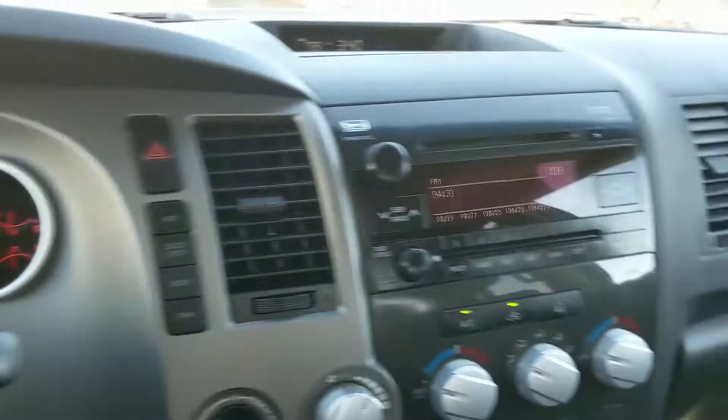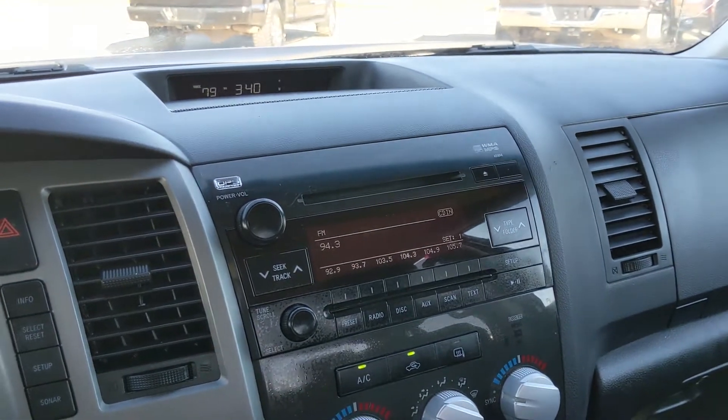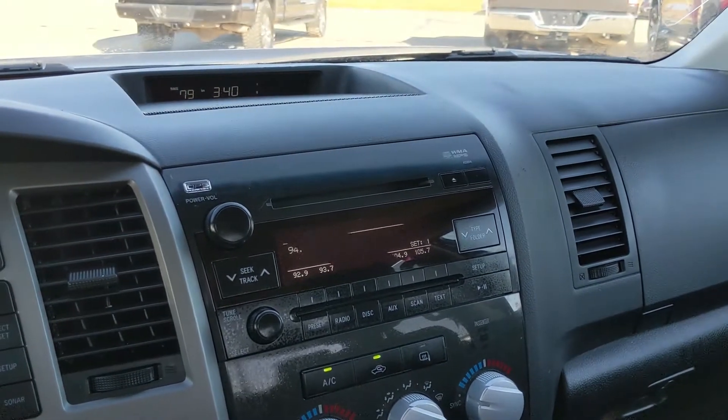Moving on to your infotainment center, which is Radio Sirius CD, Bluetooth, as well as auxiliary and possibly USB. So you do have quite a few options there for whatever you want to listen to, however you want to listen to it.